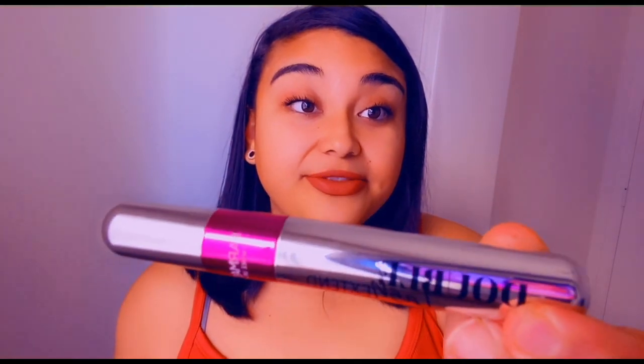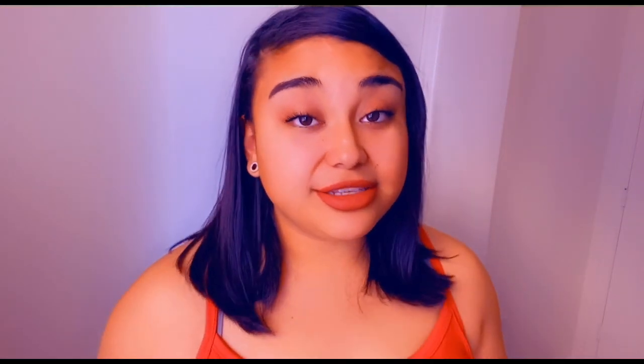First, I used the pharmacy double lash extend mascara — looks like this. I actually did a YouTube video on this not too long ago, I'll post a link below because that video is a tutorial on how to use it. There are actually two mascaras in one: you have the length brush and then the volume brush.